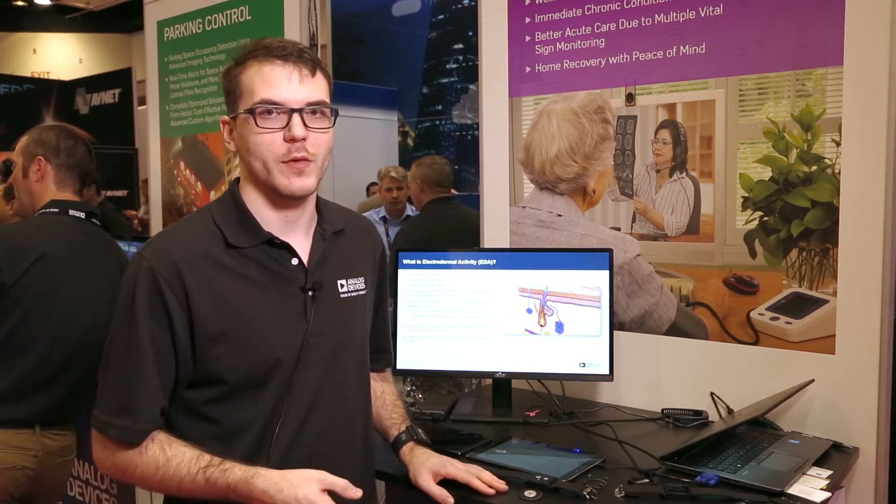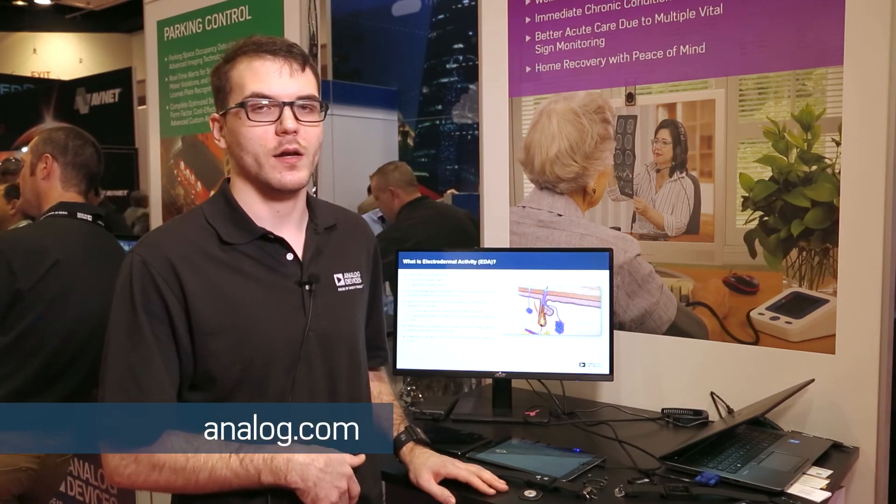This provides feedback on how patients can improve their health or help to overcome any conditions they may have. Thanks for watching — for more information check out analog.com.